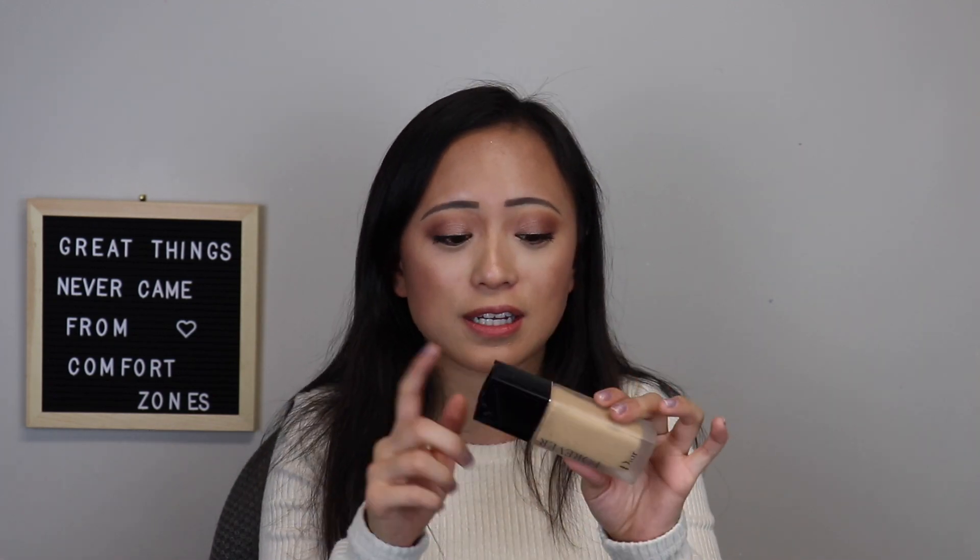My ultimate favorite foundation I've been using this past year is the Dior Forever foundation. This is a game changer. I'm using it today and it gives me full coverage that I love, but it's so light — I barely feel this on my face at all. It's so much lighter than any other foundation I've tried and still gives me the coverage I like. It also has skincare benefits in it, which makes it worth the price. It lasts all day. Highly recommend.